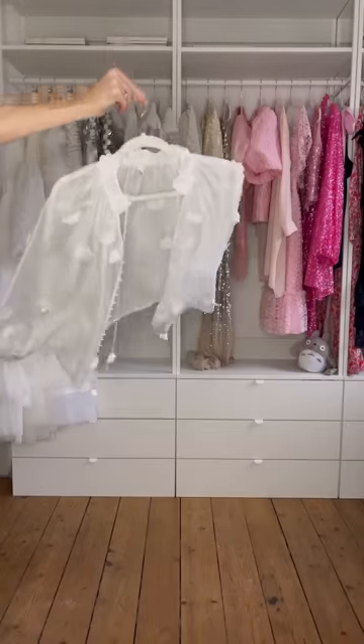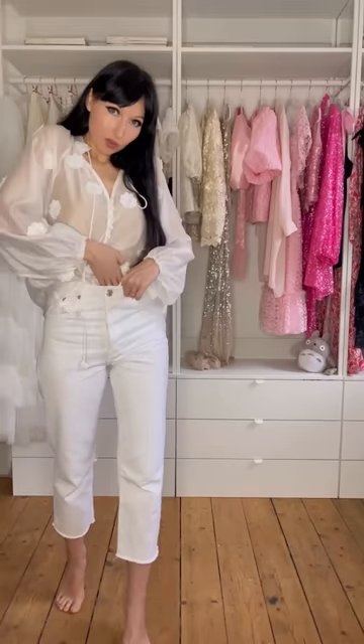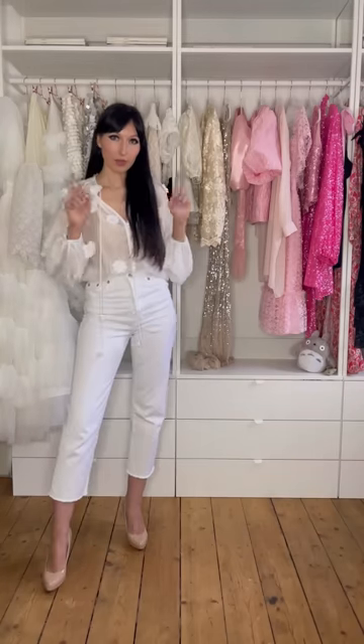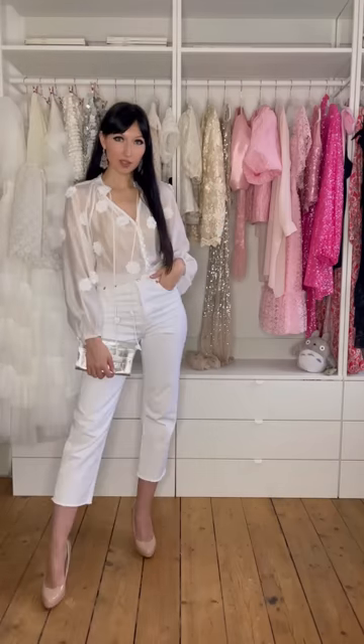For outfit number eight I want to use this beautiful blouse — very romantic with all the flowers. I'm thinking white jeans. Let's button her up. Now the shoes — I think nude heels would look quite good. And maybe some long silver earrings, a silver bag. This is outfit eight.